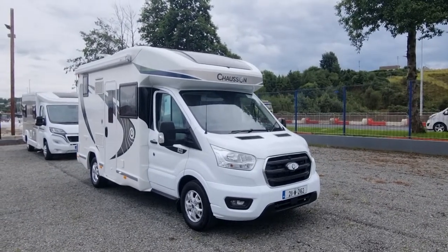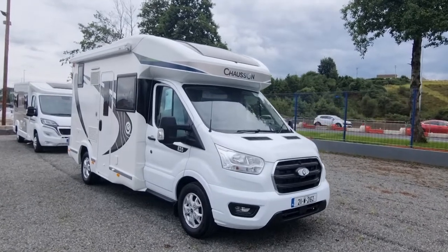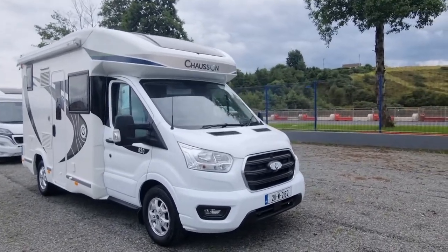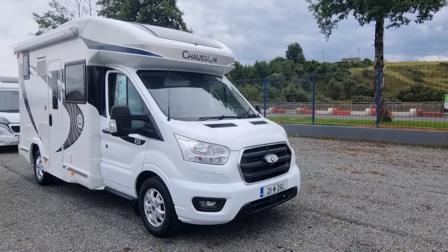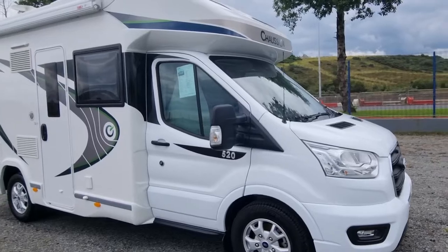Hi Sven, it's Gerry here now at Donaghy's. Sorry there might be a wee bit of road noise here but you'll get the gist of it. As you can see she's a 211W, 2162 Chausson on a Ford Transit. She's the 520 VIP.